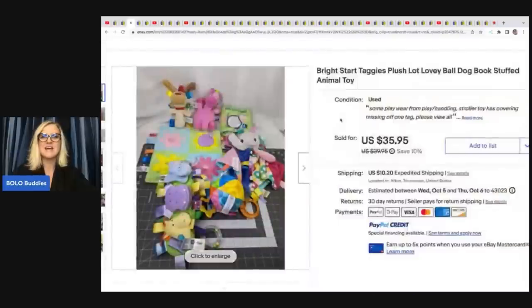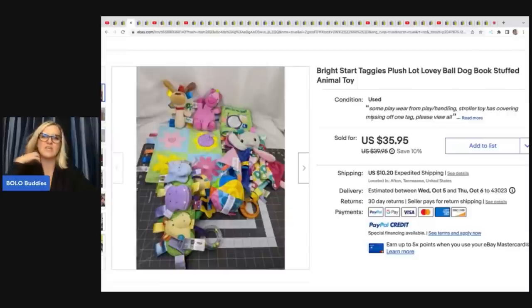The next item is these Bright Stars Taggies Plush Lot. I was talking about this in another video because another member sold one of these individually. I get these in mystery toy boxes from the thrift store all the time and I just donate them because I think nobody's going to buy these. I am totally wrong — people are buying these. She put them all in a lot, which is a fantastic idea. She sold these for $35.95 and she's probably got about $5 in all of them.